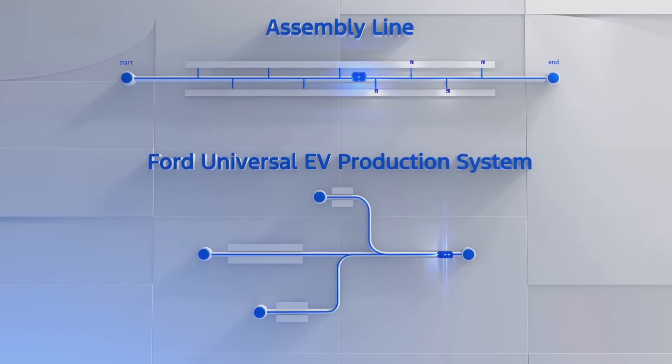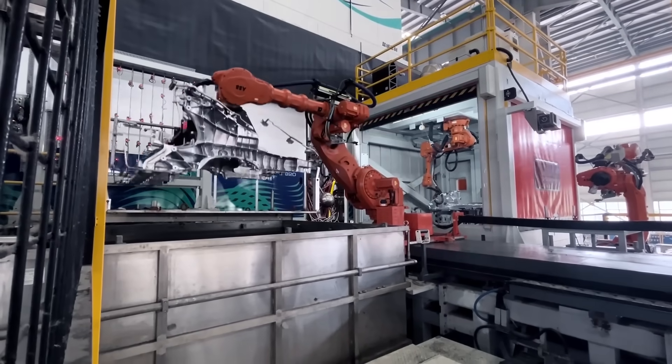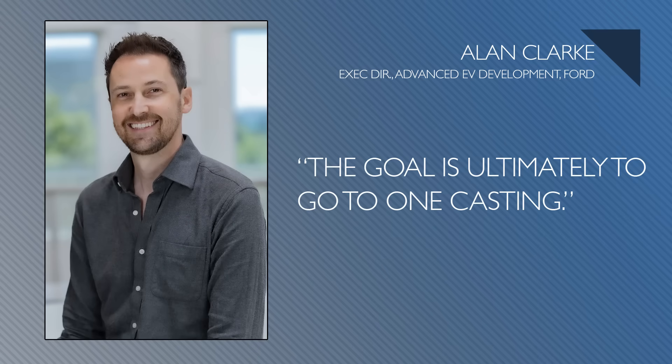The plan is to make the vehicles out of three modules: front module, center module, rear module. Each of these modules is going to use what Ford's calling unicastings — not gigacastings, not megacastings, unicastings. Alan Clark, who came from Tesla, is running this whole Skunk Works program, and says the ultimate goal is to go to one casting. They also took a lesson from Sandy Munroe, who has always said the best part is no part — design it out. Don't make some component and then add brackets to hold it in place; put the mounting points right into the component itself.